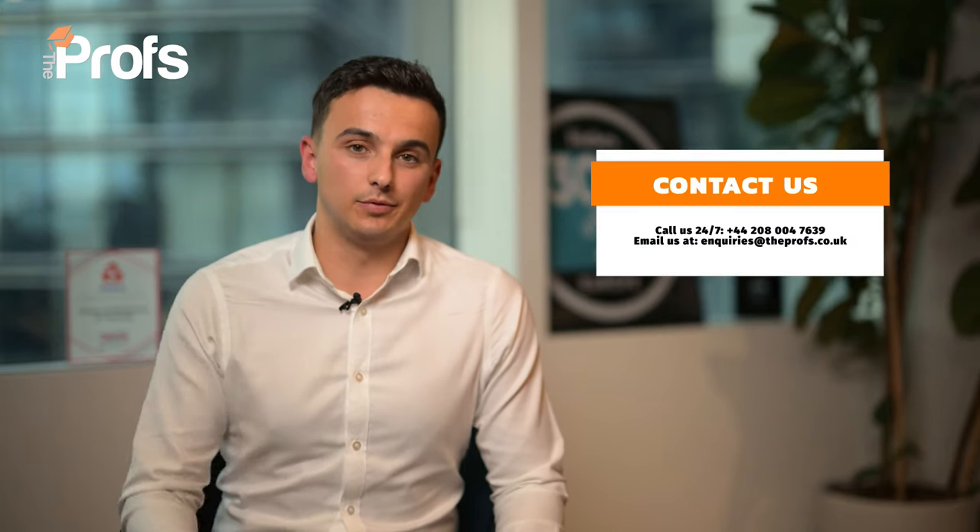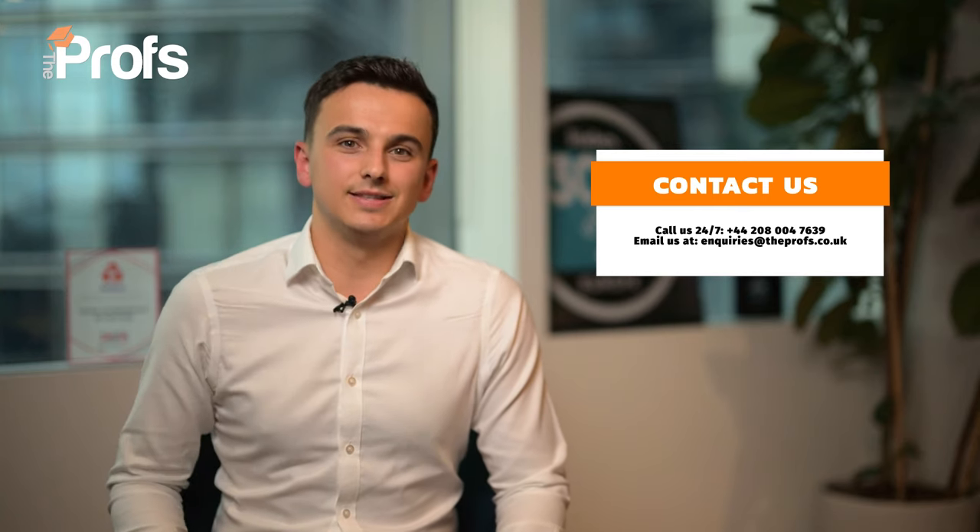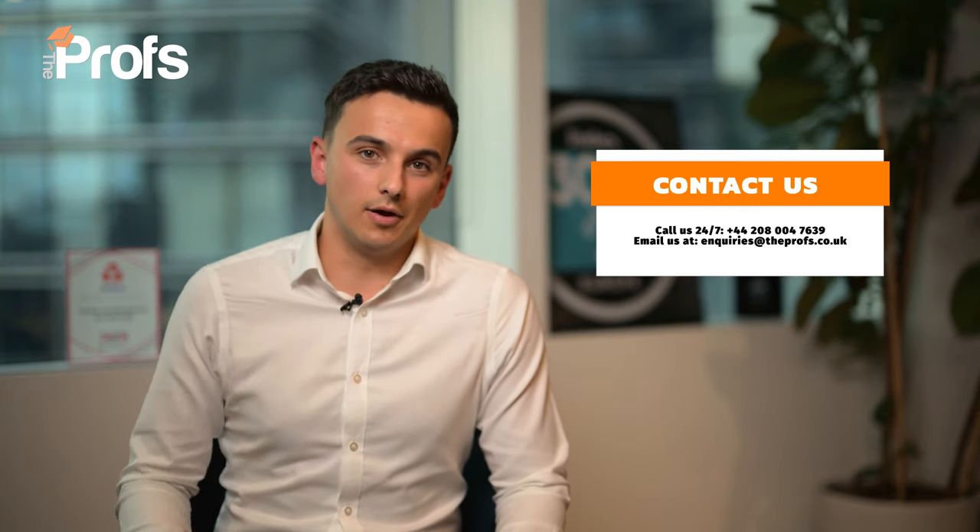Ultimately, those are just a few of the tens of tips that we give our clients in supporting them with their application to Cambridge. If you would like to learn more from us or if you seek our support, please feel free to get in touch via the link below. Good luck.